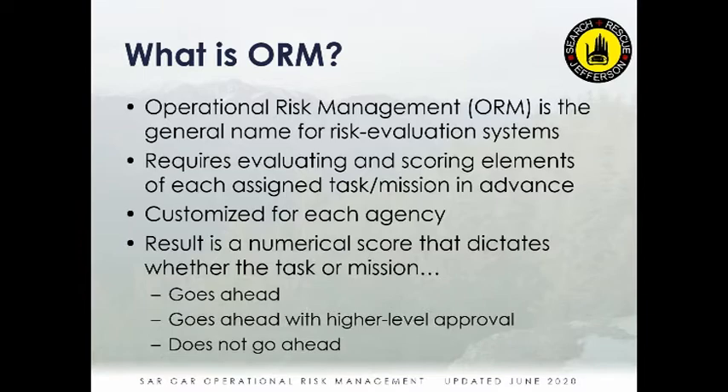The result is usually a numerical score, and that score results in one of three outcomes. The first is a really good score — low risk — and the mission or task goes ahead. The second is a medium score that entails substantial risk and requires higher-level approval before proceeding. The third is that the risk is through the roof — a very high score — and that's the reason for not going ahead.